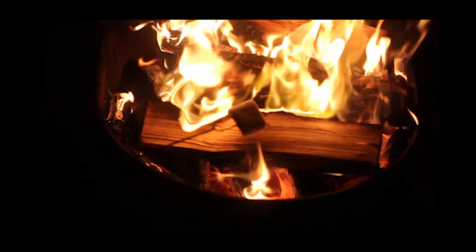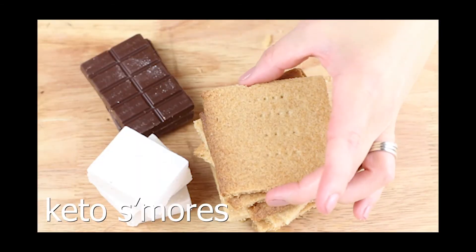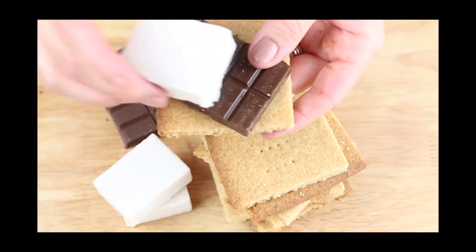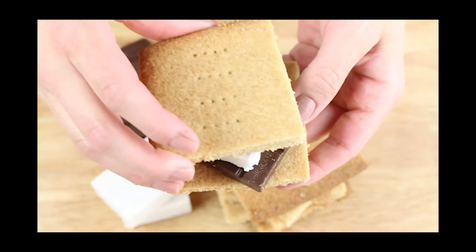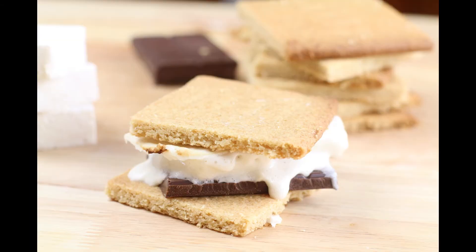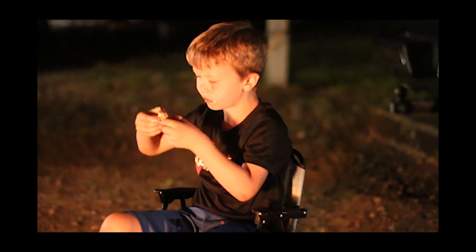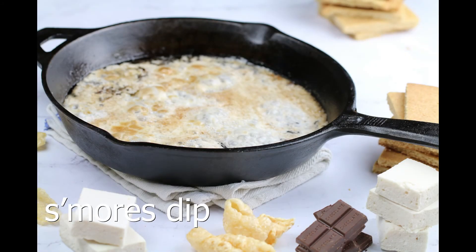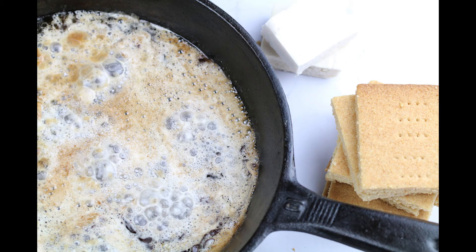No camping trip is complete without roasting some marshmallows and making s'mores. I have a video on how to make keto s'mores, so make sure you watch it and learn how to make keto graham crackers and marshmallows. We had these every night when we were camping - it's one of my favorite parts, huddling up by the fire and roasting marshmallows with the kids. You can also make a s'mores dip if you have a cast iron skillet, and I show you how to make that in my s'mores video as well.